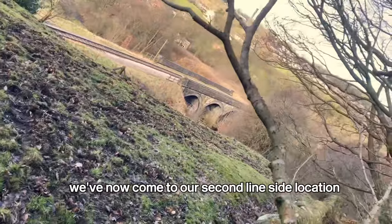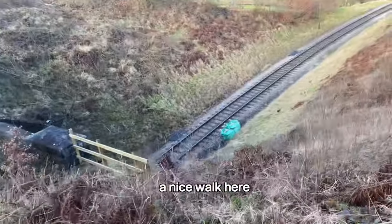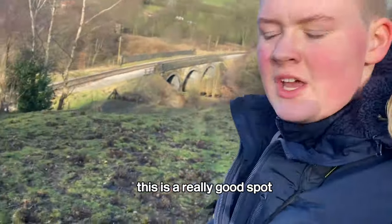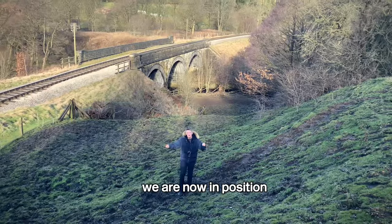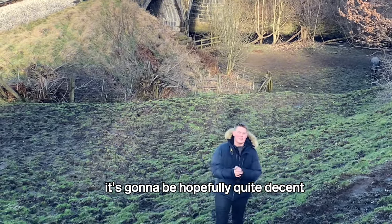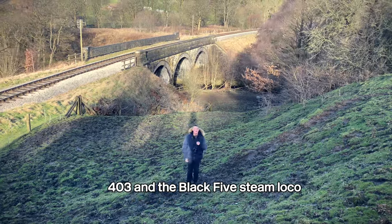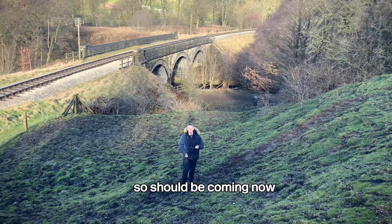We have now come to our second lineside location after a bit of a trek and a nice walk. Here we are now at the location — this is a really good spot. Last time I was here there was a horse, but there's no sign of that today. We are now in position. We've got a lovely view of the viaduct behind us and the cameras are all set up. Last time I saw my favourite local 37403, and the Black 5 steam loco is going to be leaving this time and should be coming now.